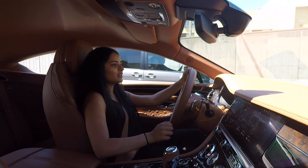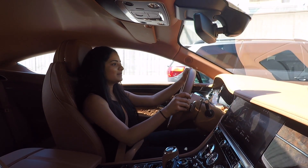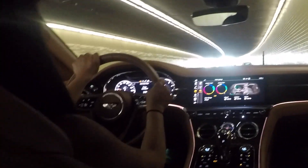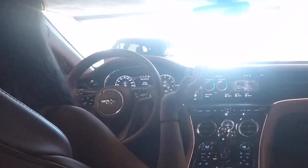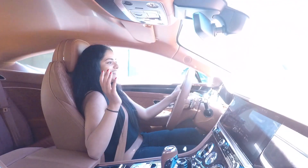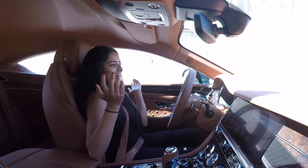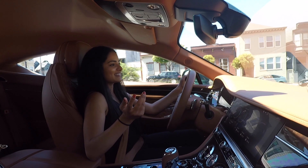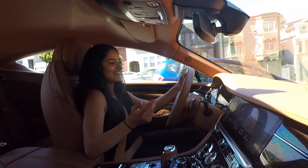Going into a tunnel now. I just can't keep emphasizing how luxurious this whole experience is — I literally feel like I'm sitting on a cloud floating. Did you guys just see the ambient lights light up in the tunnel? That was so cool.